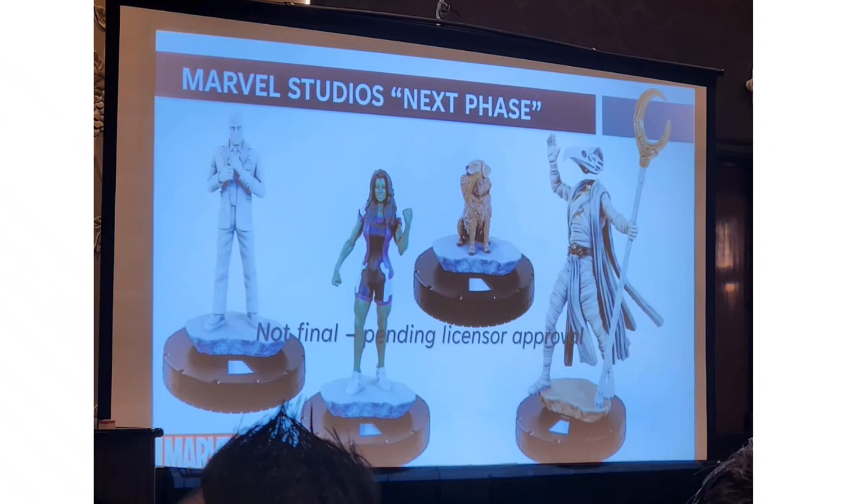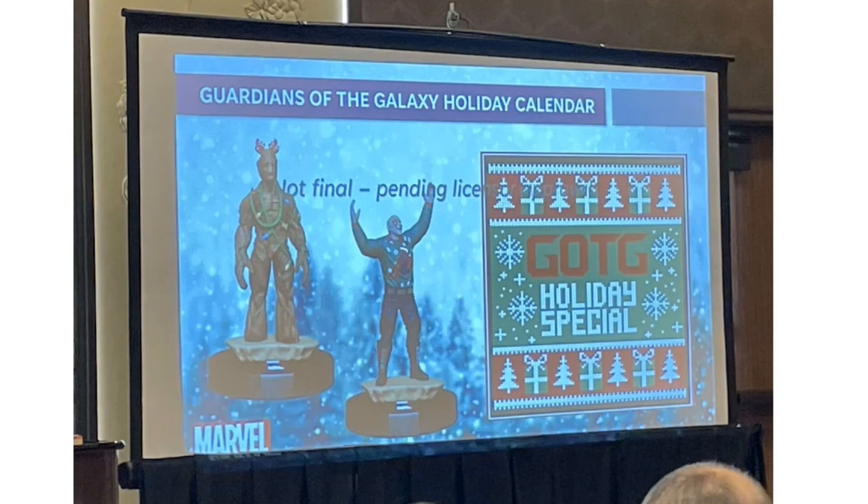Also coming from Marvel Studios is the Guardians of the Galaxy Holiday Calendar — a 12-figure box set featuring characters like Groot as a Christmas tree and Drax doing a Randy Orton pose. It's like the 12 days of Christmas, where you can open one figure per day. Watch the Holiday Special before Guardians of the Galaxy Vol. 3, releasing next week.